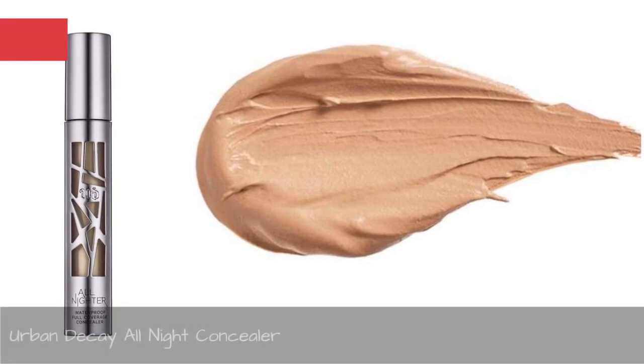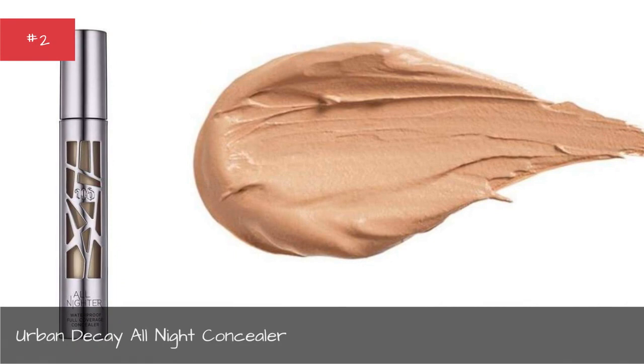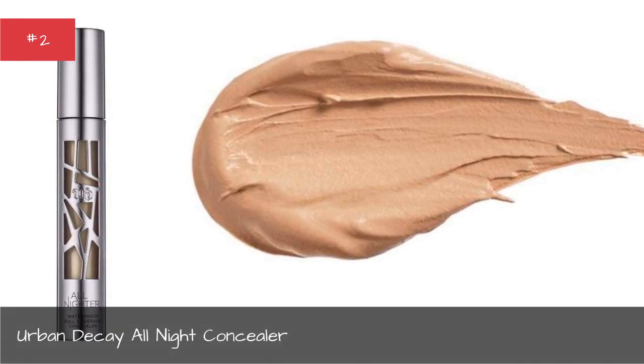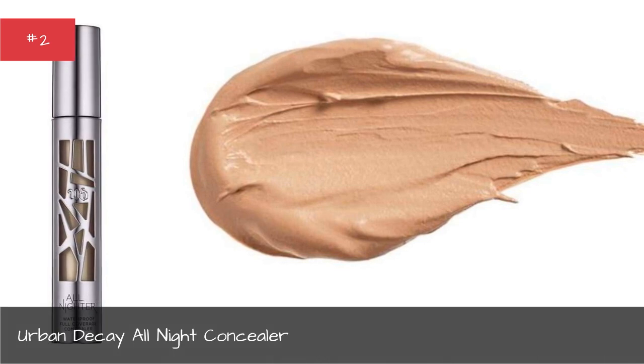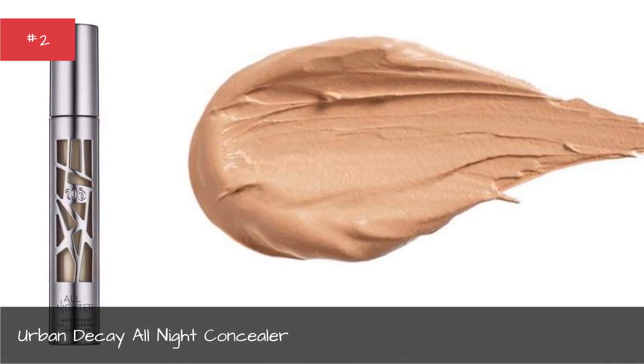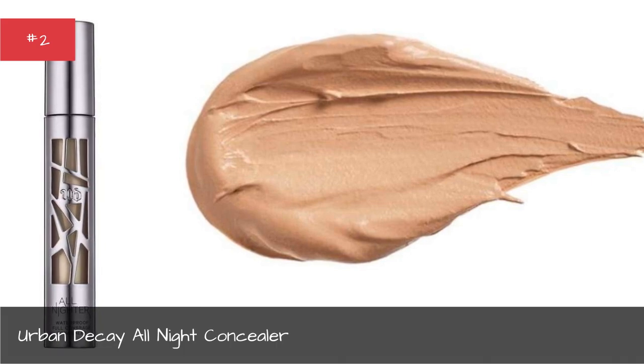Urban Decay All Night Concealer. Urban Decay's got you covered for those late nights out on the town with their All Night Concealer. The modern matte finish promises to provide full coverage for up to 24 full hours.